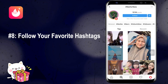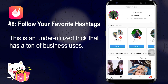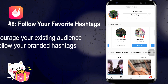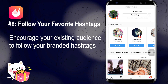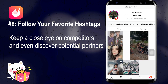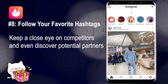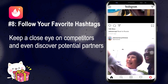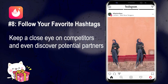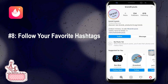Number eight: follow your favorite hashtags on Instagram. Did you know you can follow hashtags just like you follow other accounts? This is an underutilized trick with a ton of business uses. For example, you can encourage your audience to follow your branded hashtags to connect more easily with your community, or use the feature to keep an eye on competitors and discover potential partners by following industry-specific hashtags. Simply open the hashtag page and tap the follow button — you'll then see top posts from that hashtag in your feed and stories.